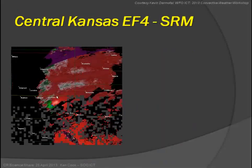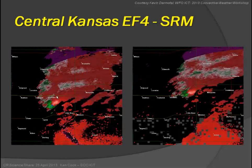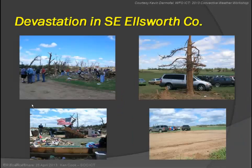As for the central Kansas EF4, this is what the SRM looked like leading up to it. When we got reports and went out to survey the damage — here it is northeast of Lyons at this time, and further away on the right — you can see a very strong meso. You're looking at about 80 to 90 knots inbound and likewise outbound.